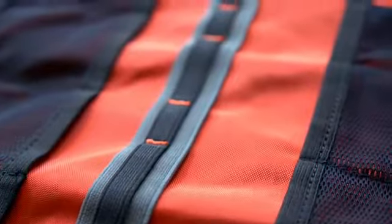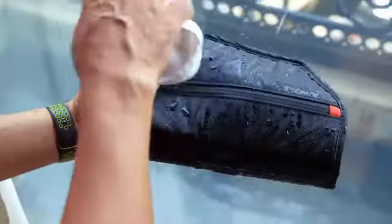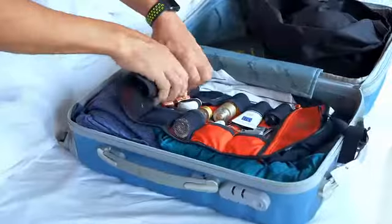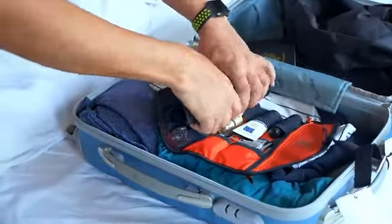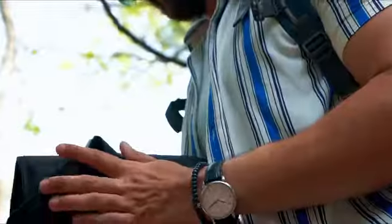High-quality materials with lifetime warranty. Waterproof nylon — you can easily wash it and it dries instantly. A size so compact it fits in everywhere: suitcase, backpack, or just carry it along. It's designed to go wherever life takes you.